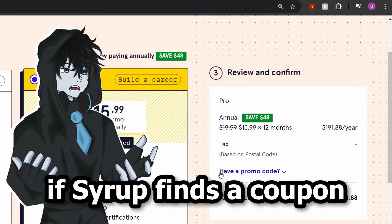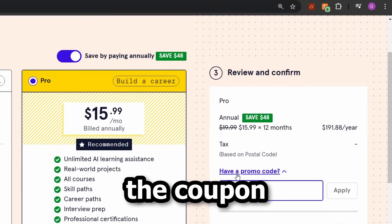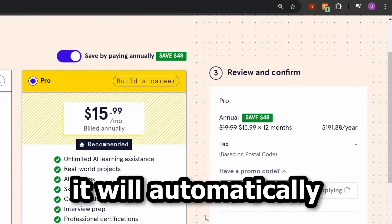So I made it show a pop-up to alert you that Syrup found the coupon code and will automatically apply it. Let's see it in action: if Syrup finds a coupon, it will show up above asking if you want to apply it, and if you hit apply, it will automatically apply the coupon for you.